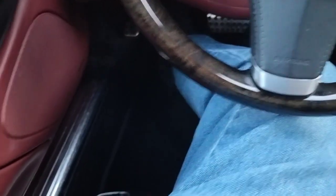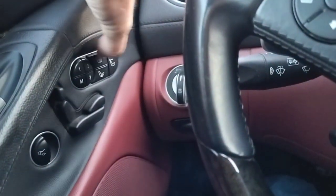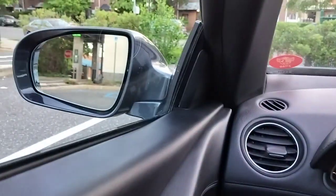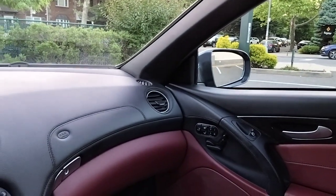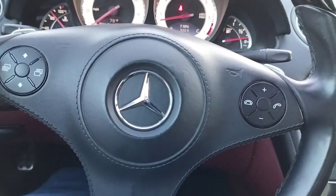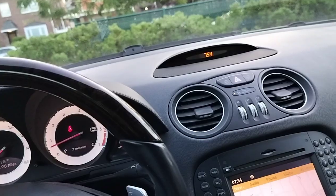Seats work — they have cooling in them and heat. AC is ice cold. The left mirror works, right mirror works. Sun shield works, tilt column works. Basically every button we touch does what it has to do.